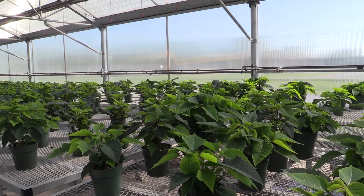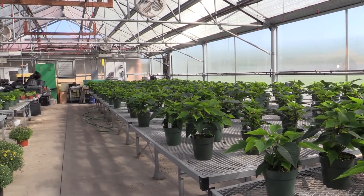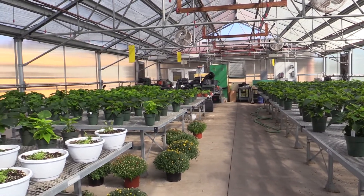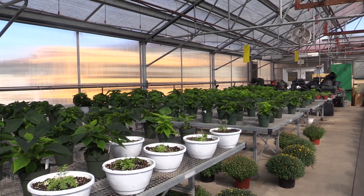One major con with this building is the lighting if you are planning to grow poinsettias. Make sure you have the ability to darken the greenhouse. Also, there should be gravel under the tables, as this would save a lot of time and energy cleaning the concrete.